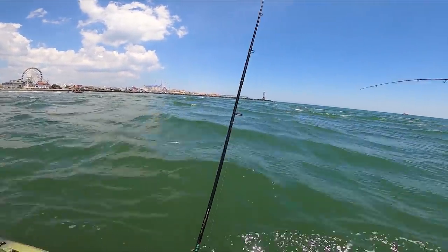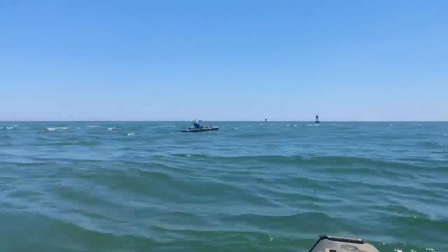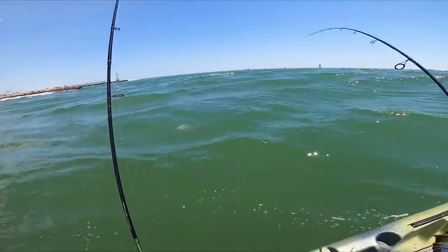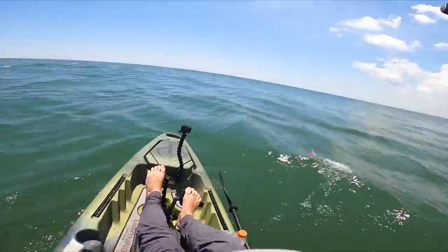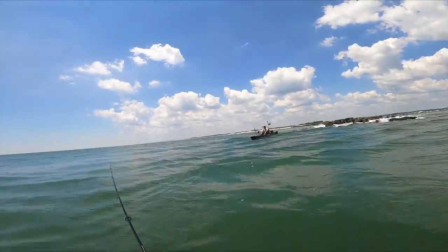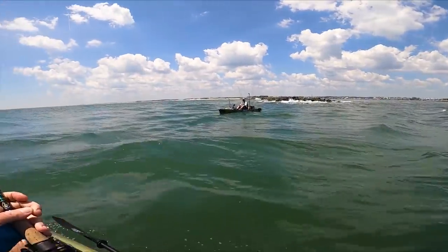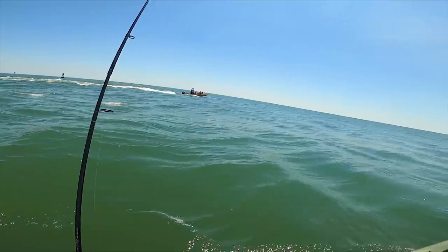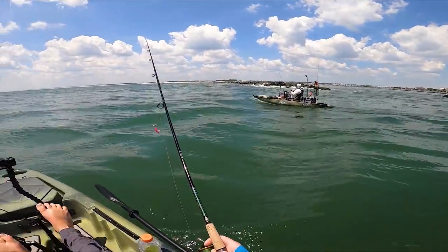It's a bluefish! Oh, get out of here — and he spit it. Bluefish. I figured with all this messy water something had to be hunting in there.